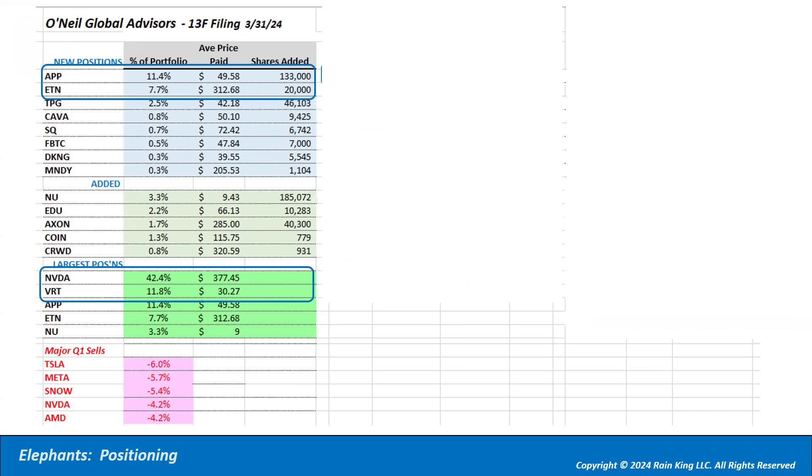Looking at 13F filings: O'Neill Global Advisors as of end of Q1 took a new position — an 11.4% sized position at an average price of ~$49, and another big purchase at roughly $312. Their largest position is still NVIDIA at 42%, though they trimmed it 4.2% in Q1. Vertiv is also a big position, and AppLovin is now their third largest position.